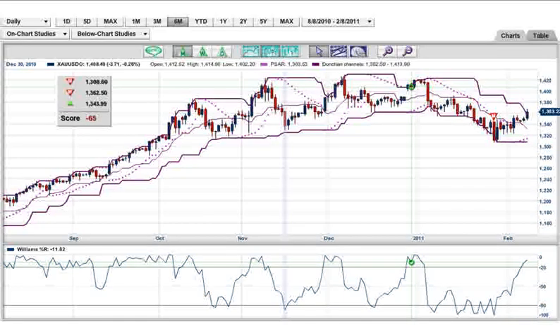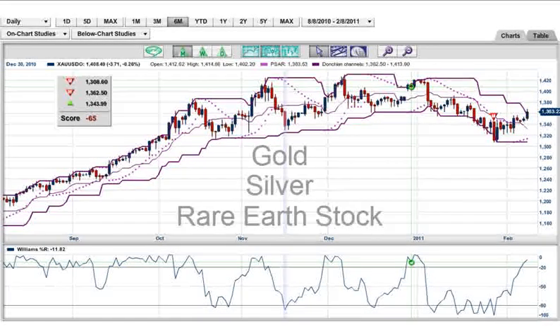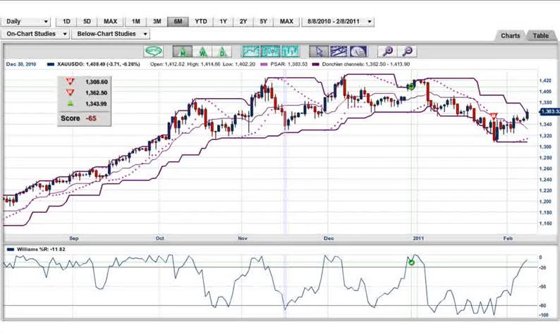Hi, Adam Hewison here, coming to you live from the digital studios of Market Club. Today we're going to be looking at gold, silver, and a rare earth stock. We're going to determine which has the strongest trend, which one you should be looking to get into, and in some cases, more importantly, to get out of. So let's get started right away.